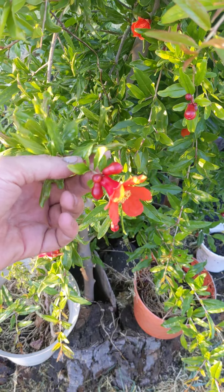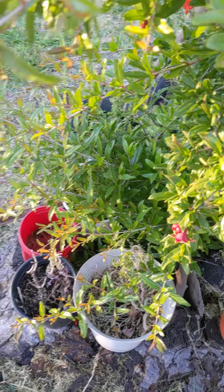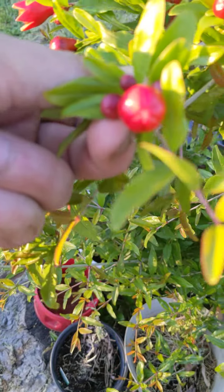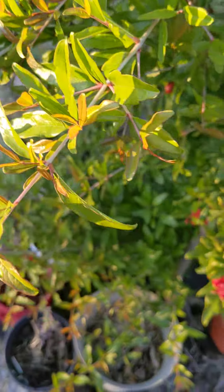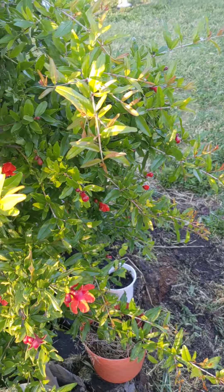I'm assuming these are pomegranates right here — I'm not a pomegranate expert — but we'll see how they're gonna go. And if you notice, you can kind of see how the branches are starting to lean down.